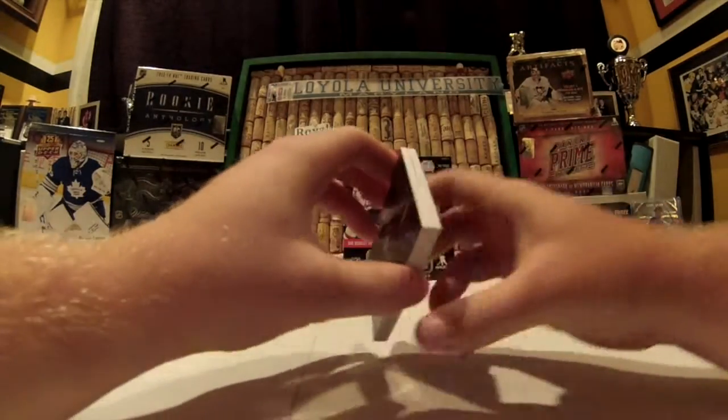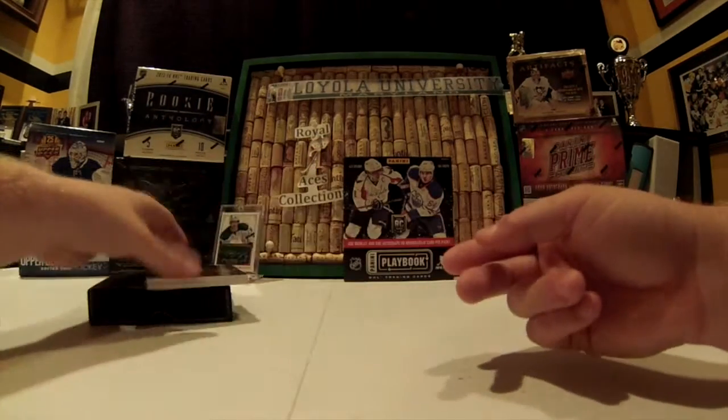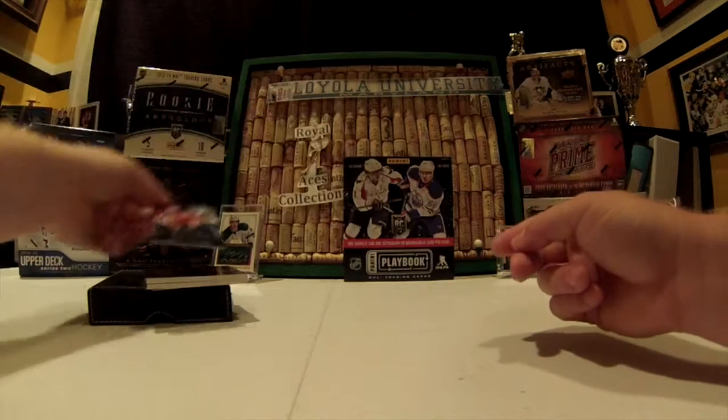So pretty decent box. Got this nice book here — pretty good looking, not the best names, but Toffoli should be pretty good. Thanks for watching.